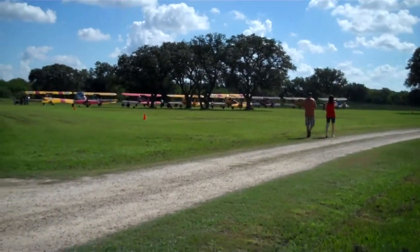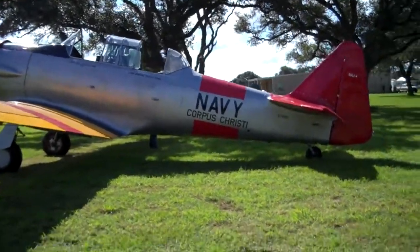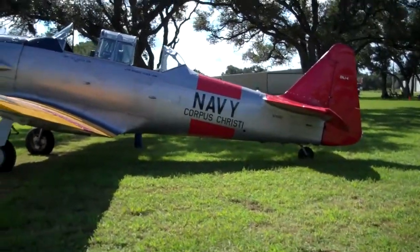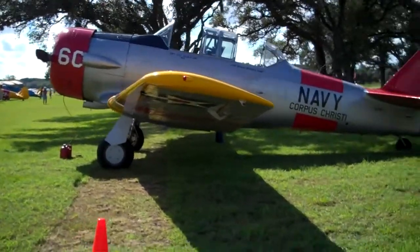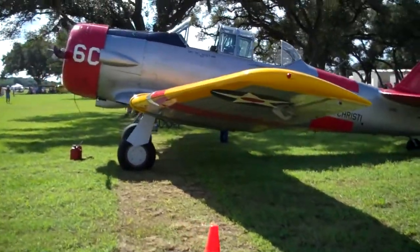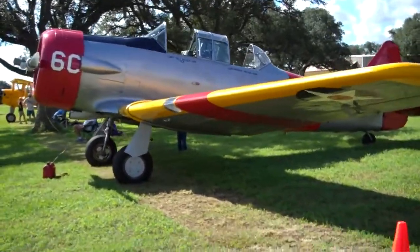Lots of Stearmans. Here we have what I believe to be a North American T-6. It says Navy, Corpus Christi. I may be lying — this may not be a T-6 after all.